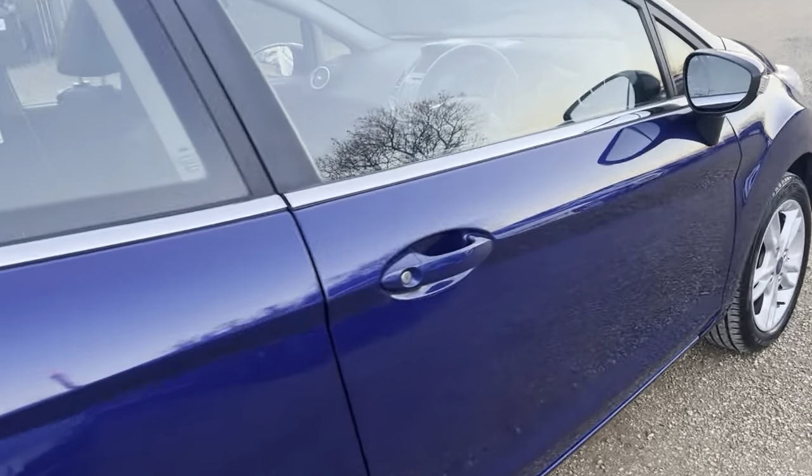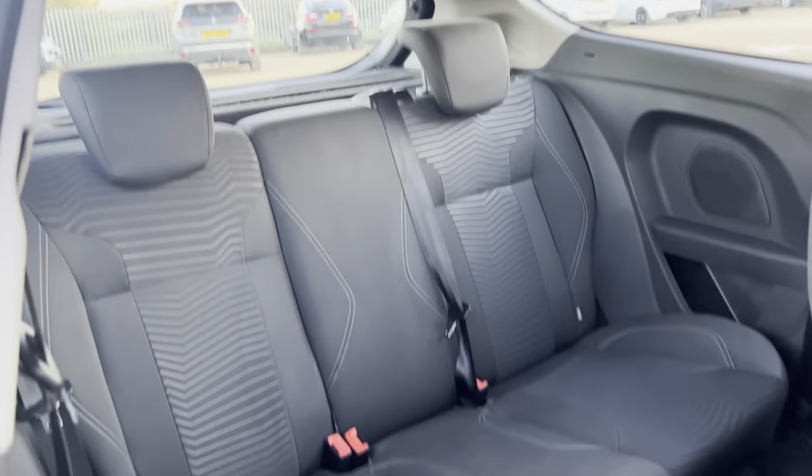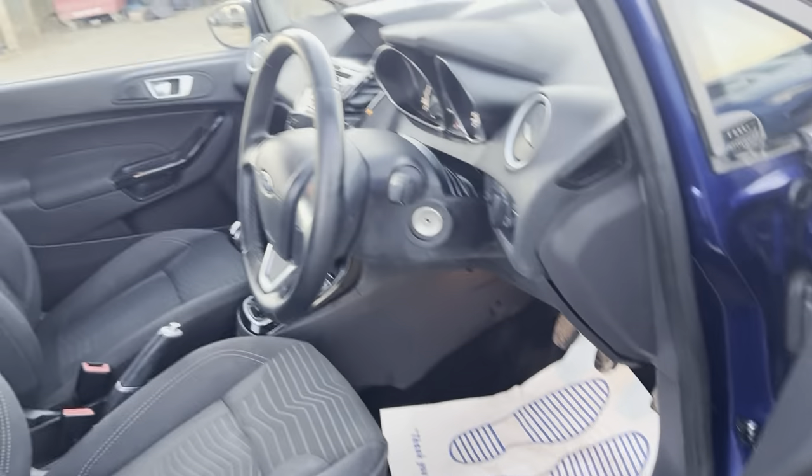It's a lovely small vehicle. Onto this side and the driver's side.